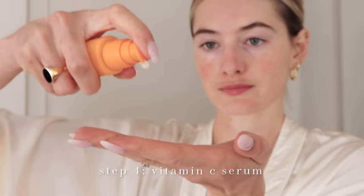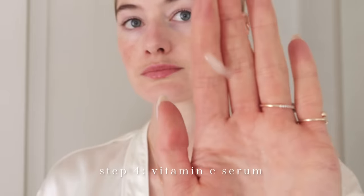I applied on my wet face the hyaluronic serum, followed by this vitamin C serum. Vitamin C is super important for any redness, any dark spots — especially in the summer my dark spots are very visible. But now I'm using the vitamin C and it actually helped a lot.